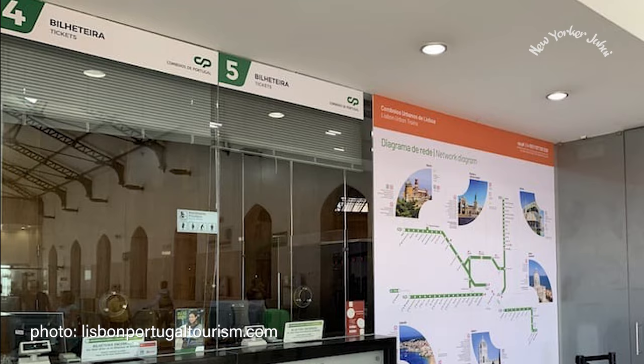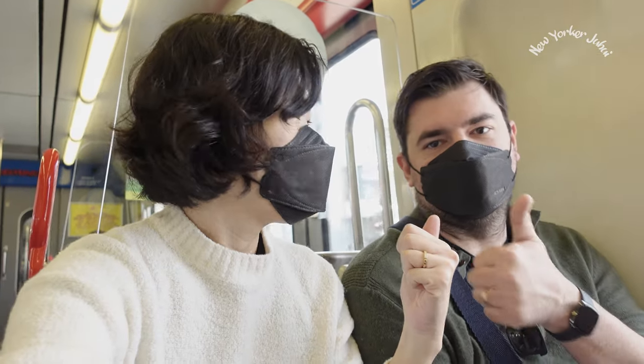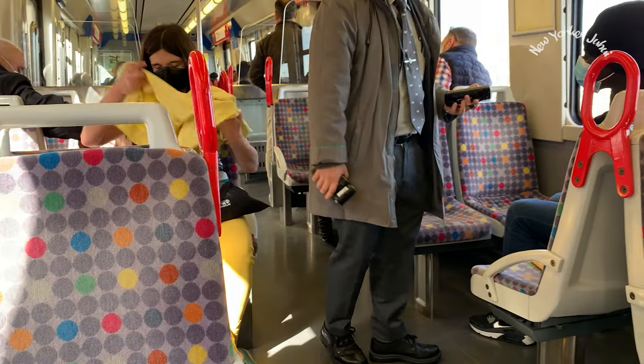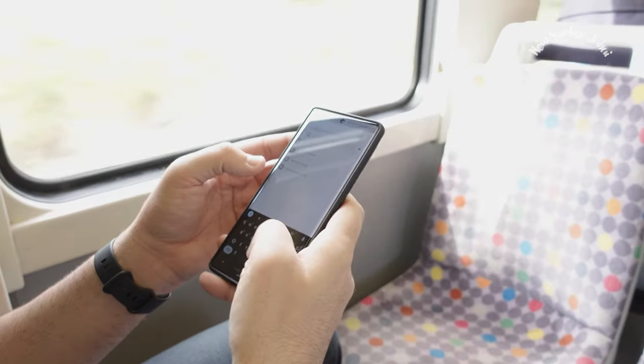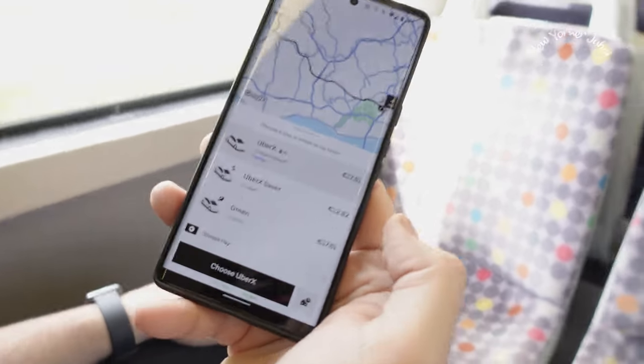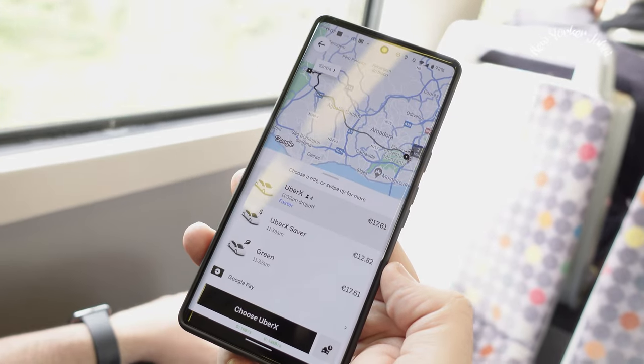You can buy the tickets online or in person at the station. The most important thing is not to throw away your ticket, because once you are on the train, you will be asked to show it. Some people ask if Uber would be a good idea — I don't think so, because Uber would cost 3 to 4 times more than the train, and it's not much faster.